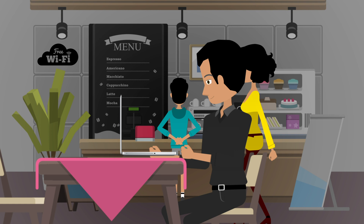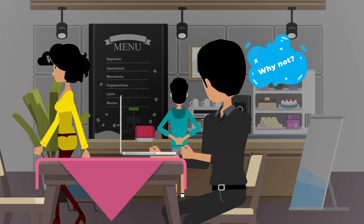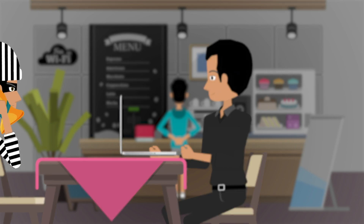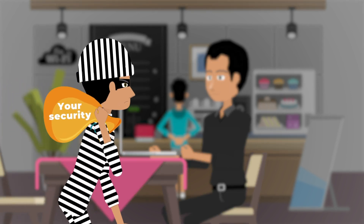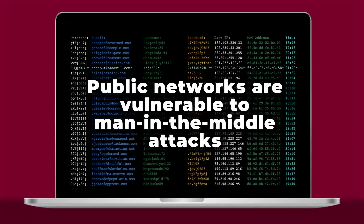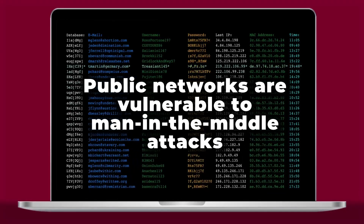You might use public wifi networks often — and why not? It's totally free and a convenient way to not spend your mobile data. But have you ever thought about your internet and device security when doing so? Many of these public networks are susceptible to man in the middle attacks, where your data can be read, stolen, and altered by cyber criminals.